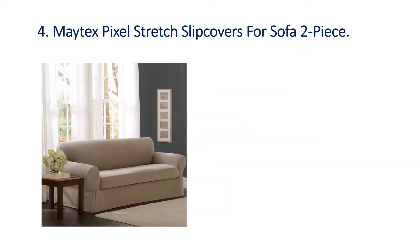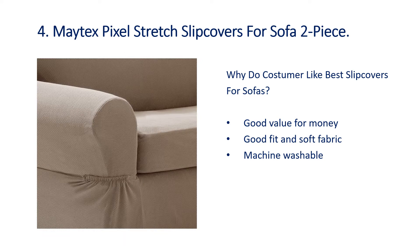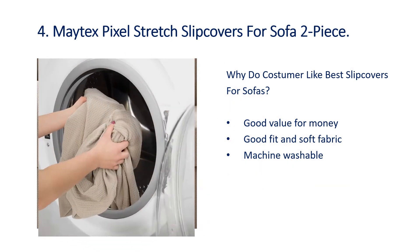Number 4: Matex Pixel Stretch Slip Covers for Sofa, 2 piece. Why do customers like best slip covers for sofas? Good value for money.